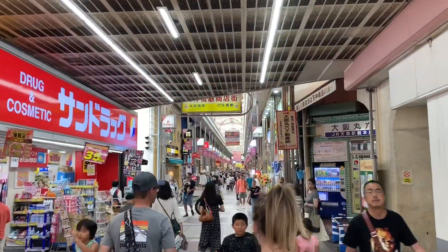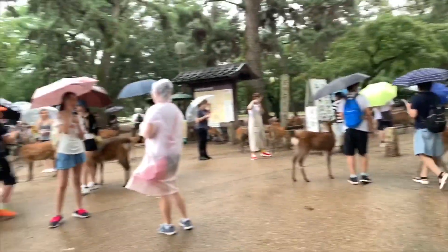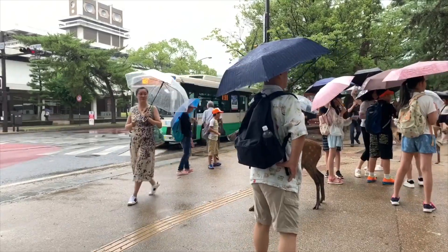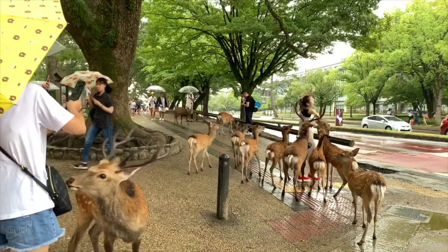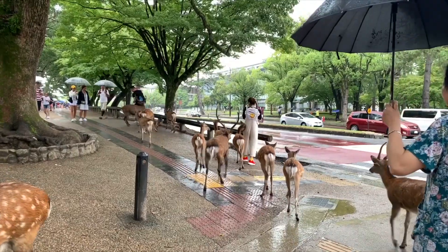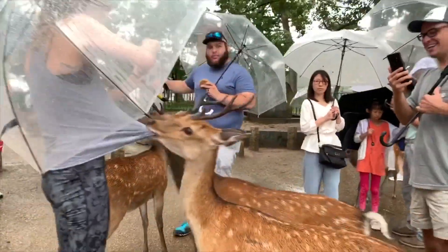After we got done with the castle, we headed to one of the coolest experiences we've ever had — the Nara Deer Park. I couldn't count how many deer there were. They were right there as we got off the subway, just everywhere. This poor little woman was getting attacked by them and running from them. They're so friendly but kind of pushy and don't really understand their boundaries. Here are just some videos and clips of what they were doing while we were around.